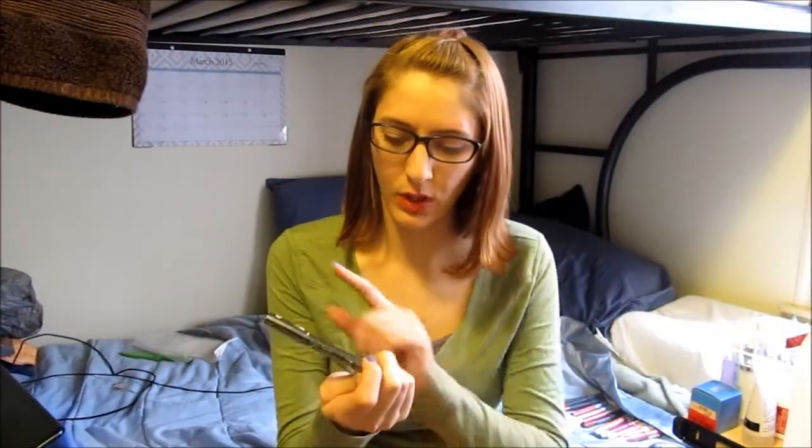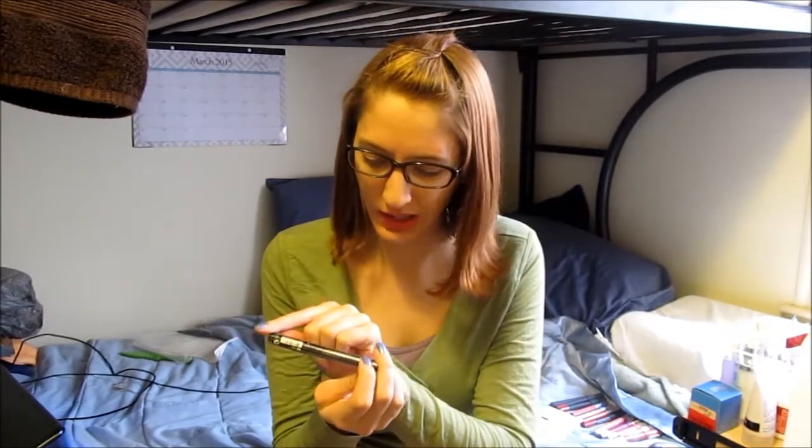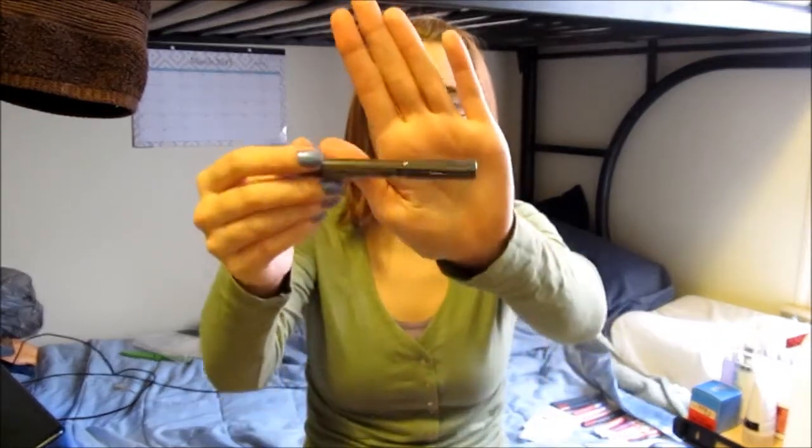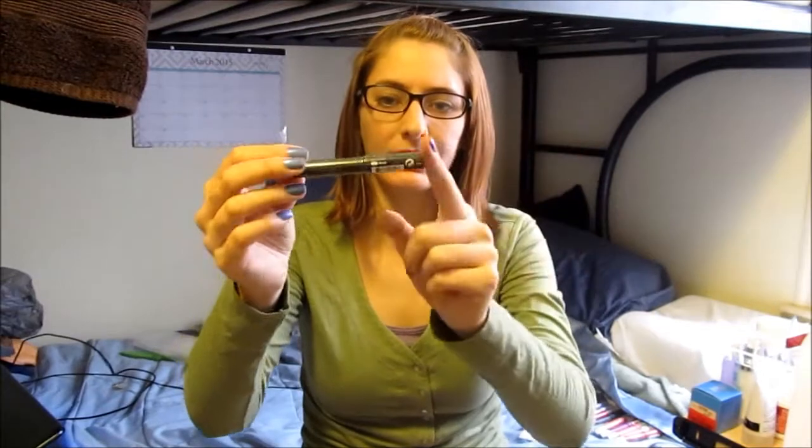Next I got the Sephora Colorful Shadow and Liner Waterproof 12 Hour in number 17 black — it's a fat eyeliner pencil. I'm not going to swatch it right now because I don't want it all over my hands, but I got it because it makes a great eye base. If I want to do something with a duochrome-y pigment over the top, this makes a nice black base. It's very opaque even when you blend it out with your finger, but you can get a gradient transition — it has really intense pigmentation.